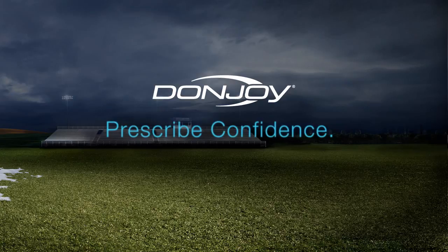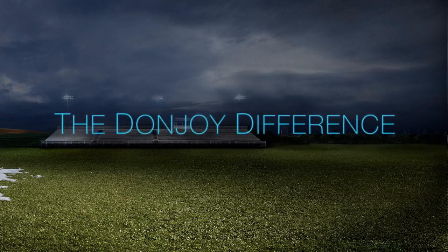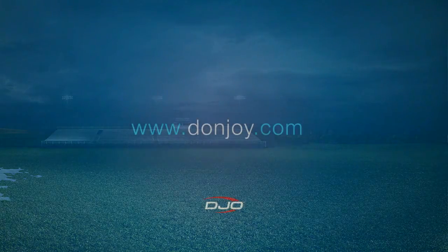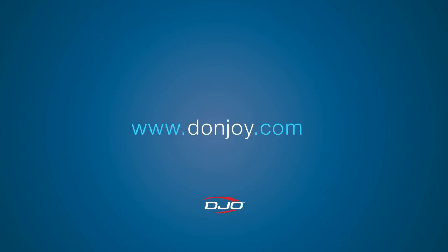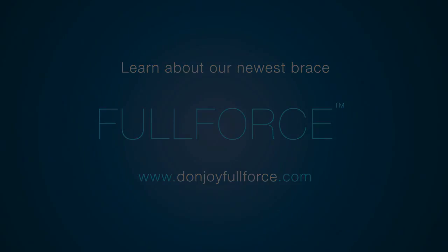Ask about DonJoy's knee guarantee — the world's first and only ACL protection plan. It's the powerful combination of performance and peace of mind that separates DonJoy from others and continues to make DonJoy the number one brace company worldwide. Prescribe confidence. Prescribe DonJoy. Visit donjoy.com.